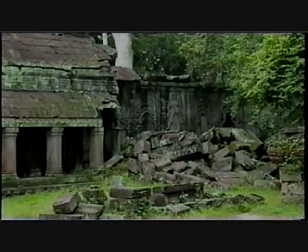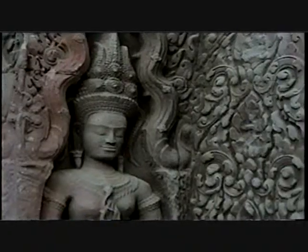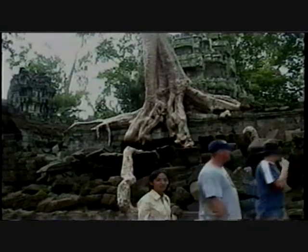At its peak, over 70,000 people, including high priests, monks, assistants, dancers, and laborers, lived in this vast 600-room monastery that contains a maze of courtyards and galleries, many still impassable because of the dense overgrowth of creepers and roots.